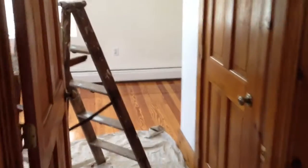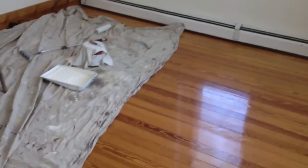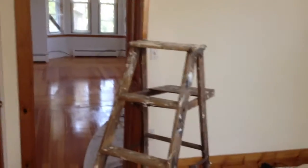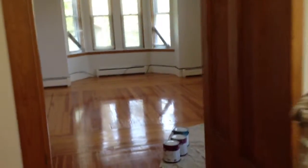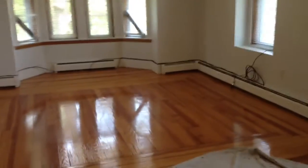Here we have the other bedroom — again, both bedrooms are very good in size. Being painted and taken care of. This place is huge, with updated vinyl windows. It's a second-floor multi-family home — the character is just amazing. Very large and very spacious.